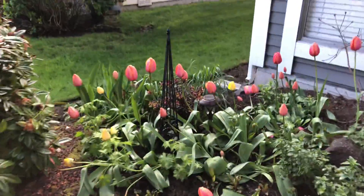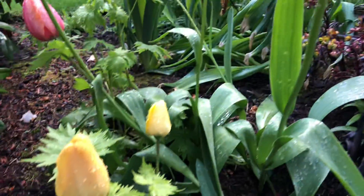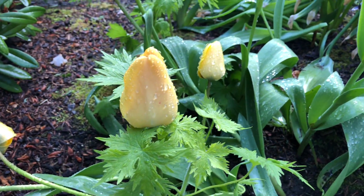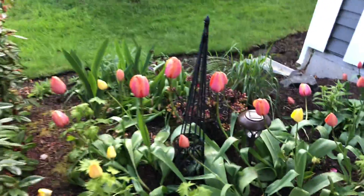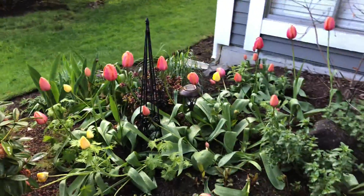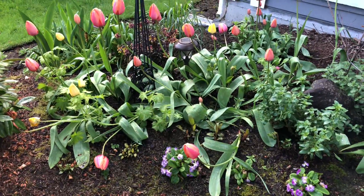These are color blends as well, left over from last year, and I do have some yellow ones mixed in here. We've had snow, sleet, hail, and of course rain — that's kind of flattened some of the tulips.